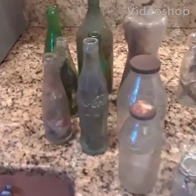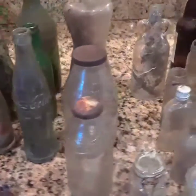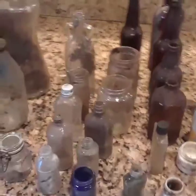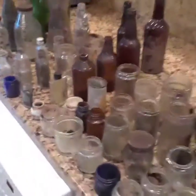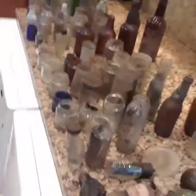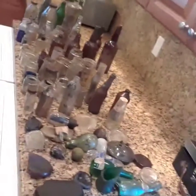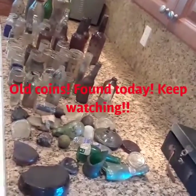Hey everybody, this is Bottle Hunter here. I just want to show you what I got today, what I picked — this is amazing, look at this!